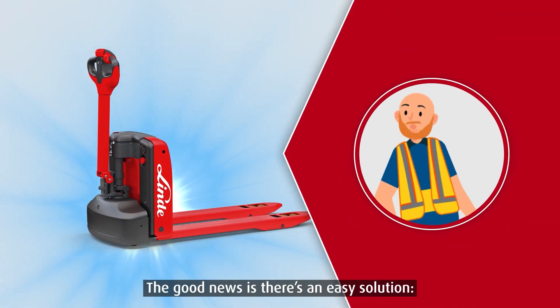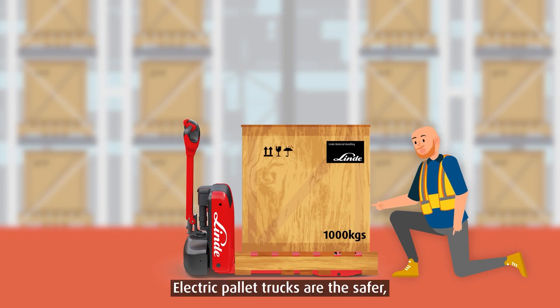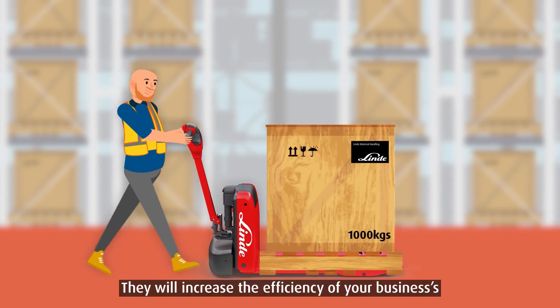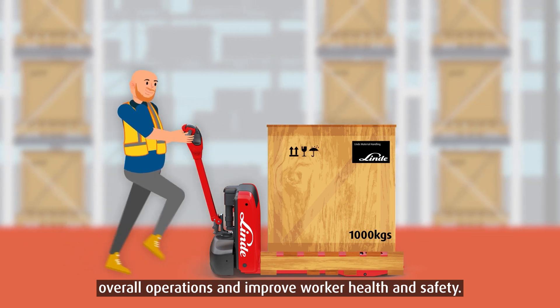The good news is there's an easy solution: electric pallet trucks. Electric pallet trucks are the safer, more efficient option over manual pallet jacks. They will increase the efficiency of your business's overall operations and improve worker health and safety.